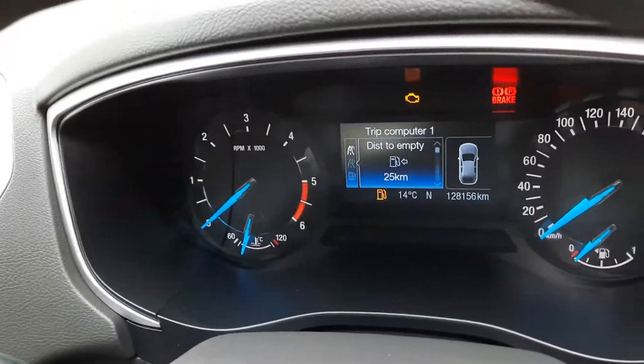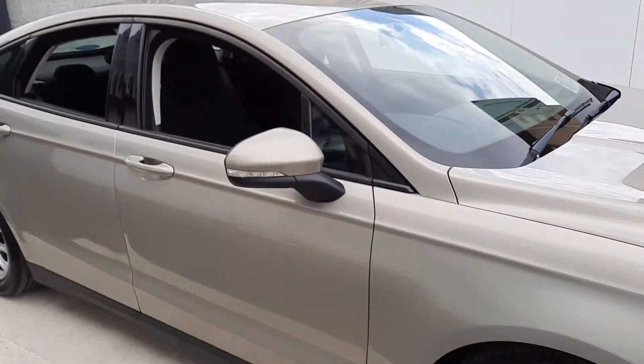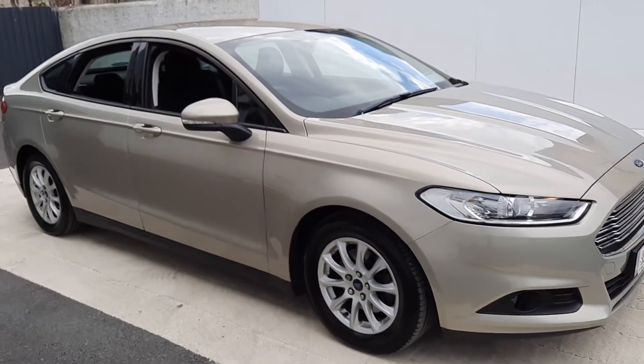As you can see, we just have 128,000km on this car. If you want any more information, give us a call on 052 6125 300. Thanks.